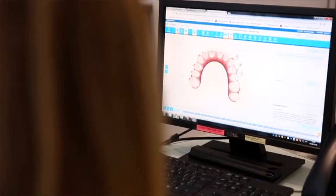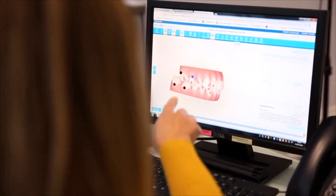Here at Hewitt's Dental, we have been at the forefront of developments in cosmetic dentistry. With an investment in digital technology, it's now possible to design your smile before you undertake any treatment, allowing you to see your smile before you go ahead.